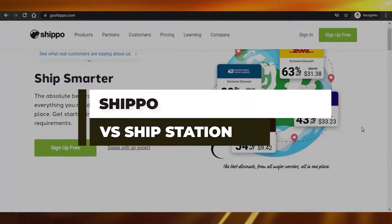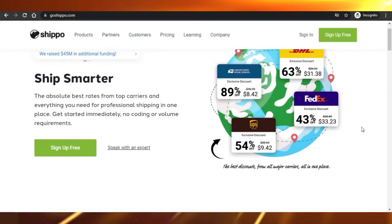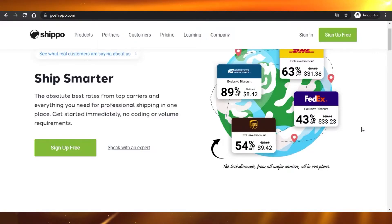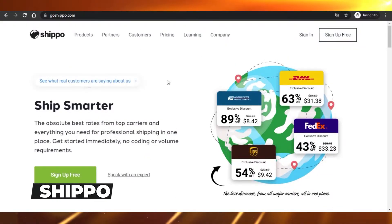Shippo vs ShipStation: which one is the best dropshipping software in 2021? Today we're discussing these two platforms. I will be telling you about their pricing and features and which dropshipping software is best for you to use in 2021.